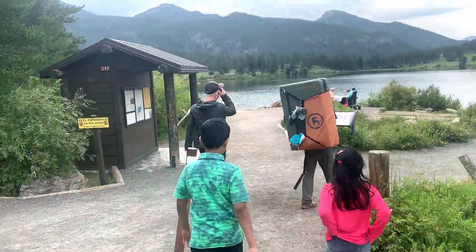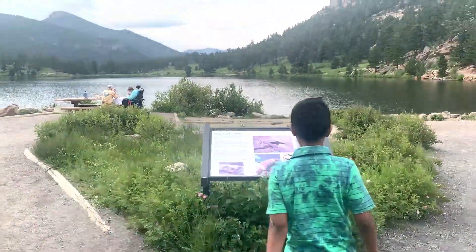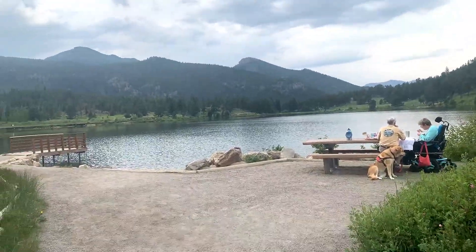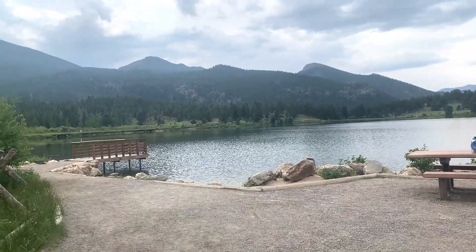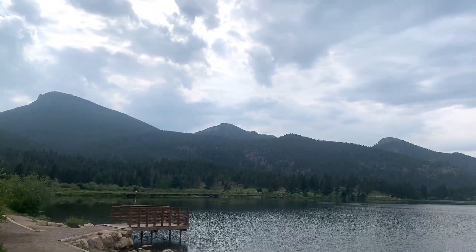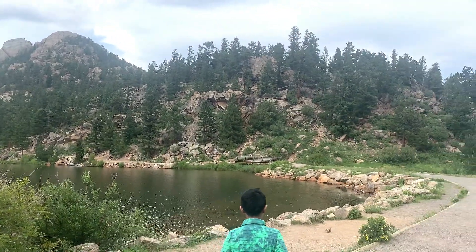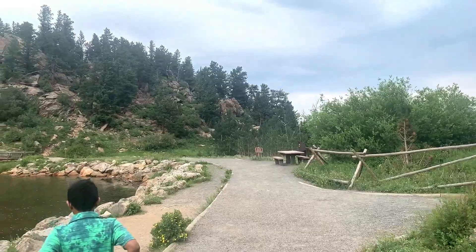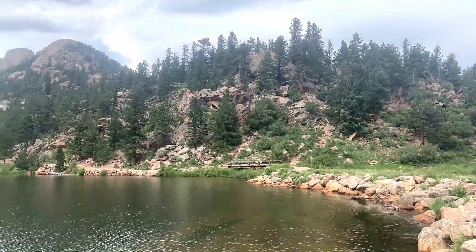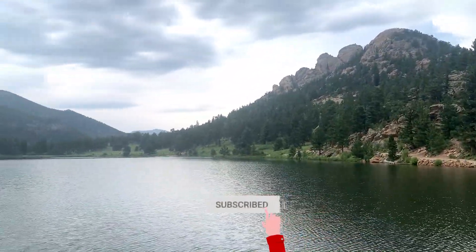Now I came to Lily Lake — let's go inside and see. This is a very beautiful picnic spot. The trails around this lake are very beautiful. This is a very good camping spot; we could spend two to three days here.